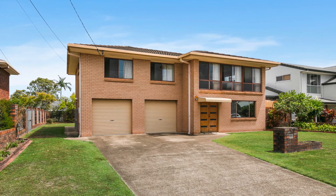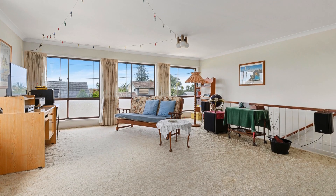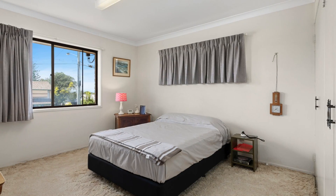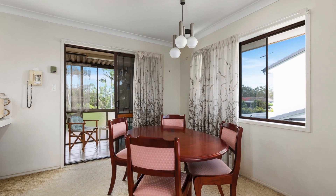Welcome to this high set brick home on a large 634 square metre allotment. The fantastic elevated position allows for constant bay breezes with a glimpse to Morton and Stradbroke Islands.